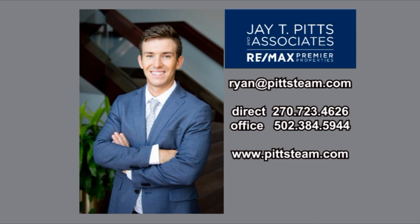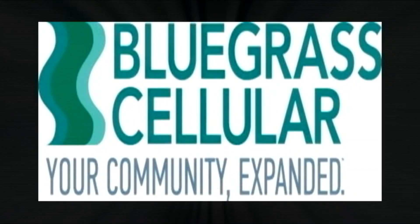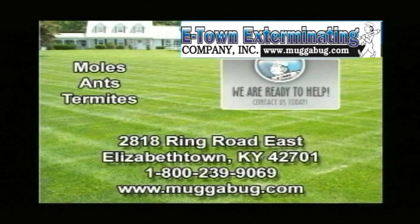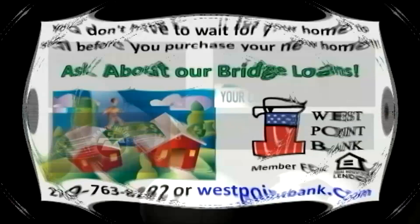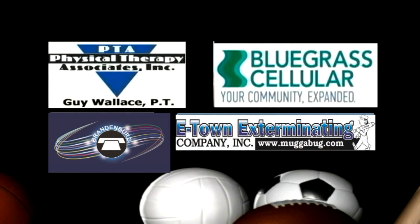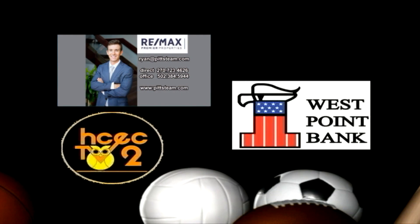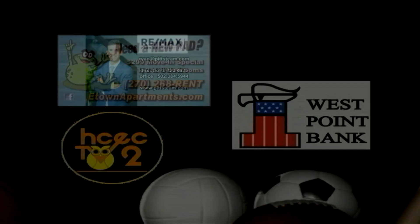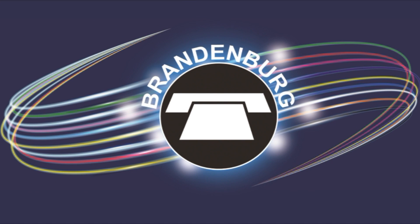Our sponsors include Bluegrass Cellular, offering the most affordable unlimited plan — visit BluegrassCellular.com. E-Town Exterminating, 737-6900, online at mugabug.com. West Point Bank has five offices located in Elizabethtown, Radcliffe, Upton, Glendale, and West Point — find us online at WestPointBank.com. Hometown banking made simple.